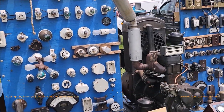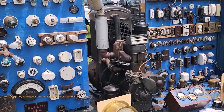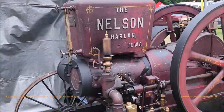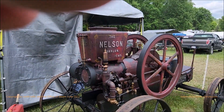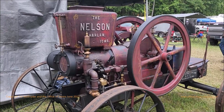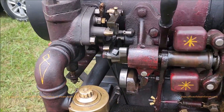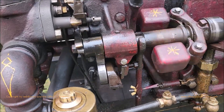This is a neat display. When he switches a load on — when he turns a load on — that thing will start by itself and fire up and power it. Here's a Nelson. That's an interesting engine, one I hadn't seen before.